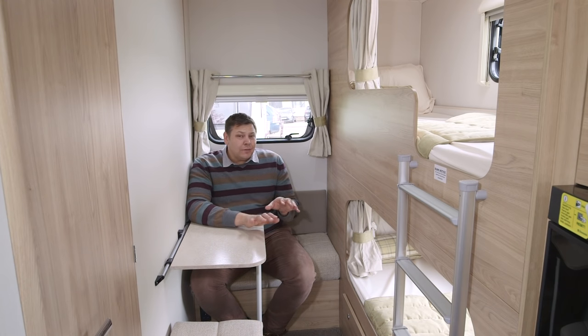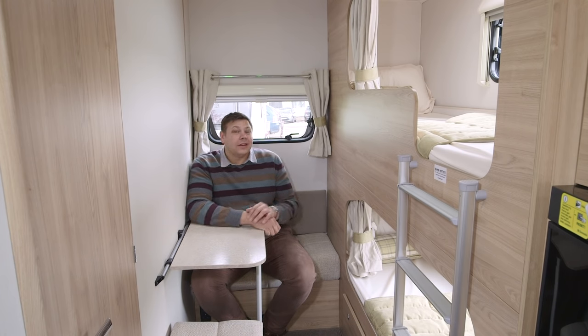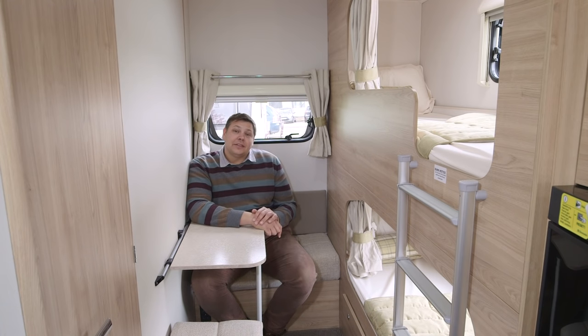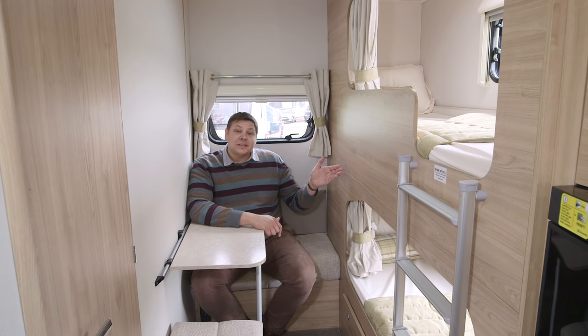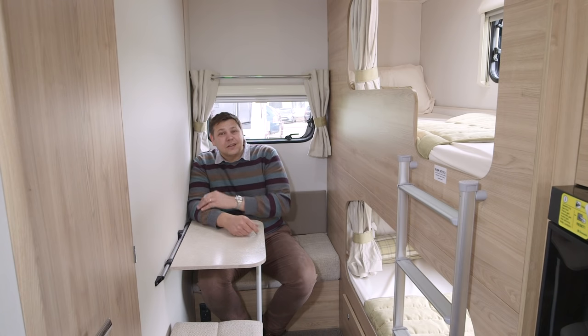But the truly revolutionary thing about this van is the eight in its name - 866. Eight stands for eight feet wide. Now that's previously something we've only really seen in flagship vans. But it means that in the 866 we get two bunks, a dinette, and would you believe it, the other side of this wall, there's a decent sized washroom.